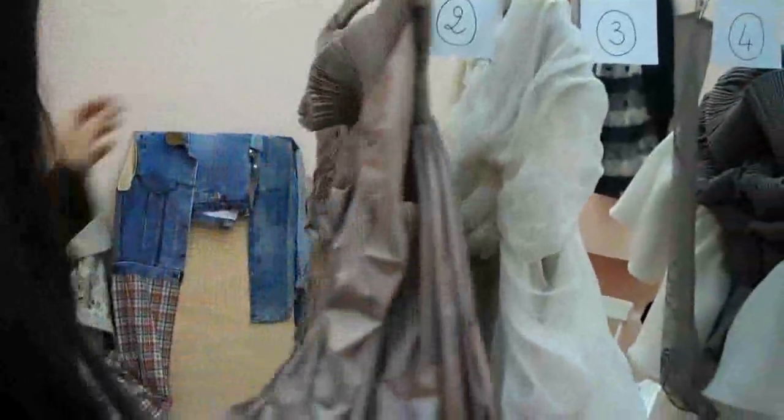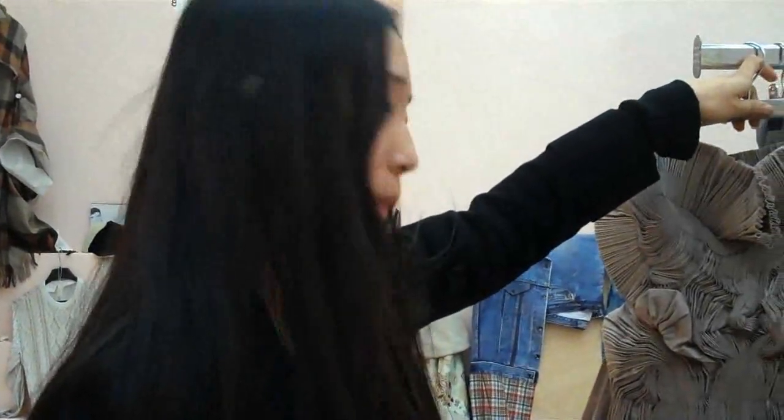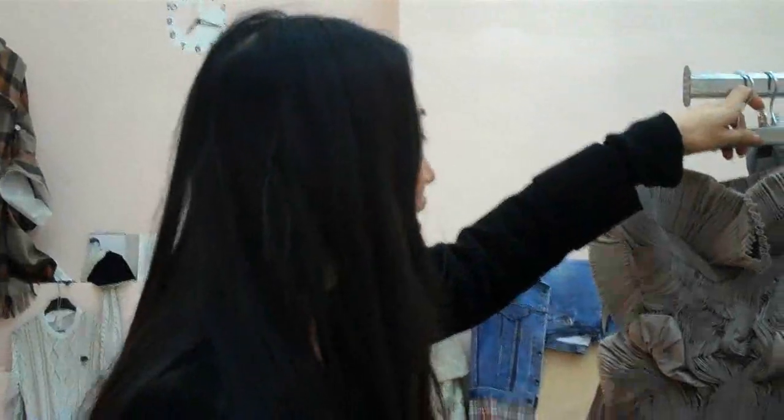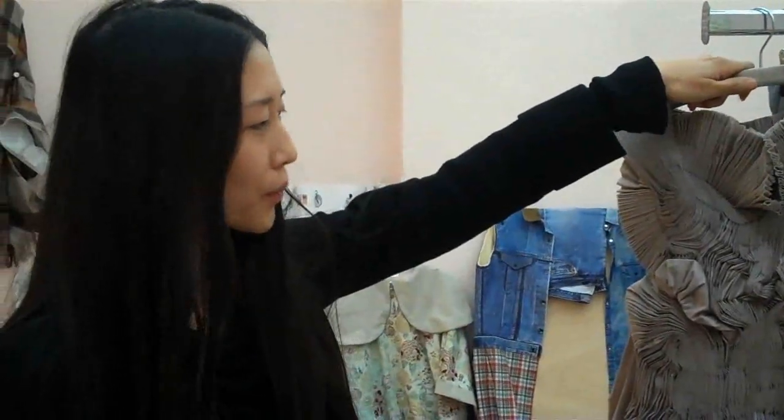And do you do everything yourself? Yes, really, by yourself. It looks like it takes a long time. Yeah, it does. The prototype takes a long time because it's all about finding the balance — knowing when to stop, when to cut it, and just to say stop sometimes. But once you have the pattern, you can make it a lot easier the next time.